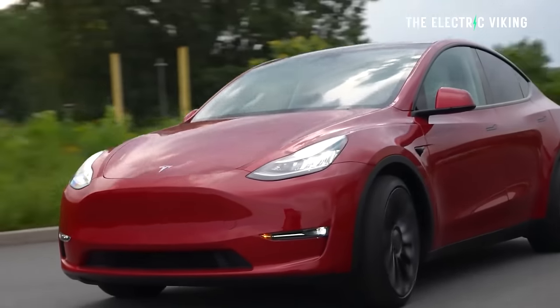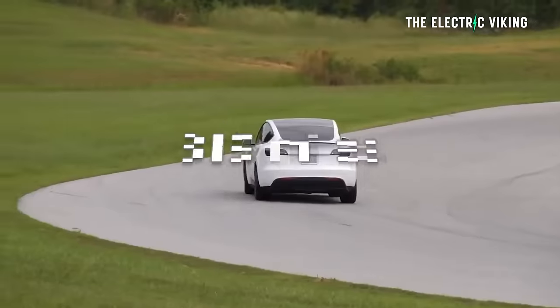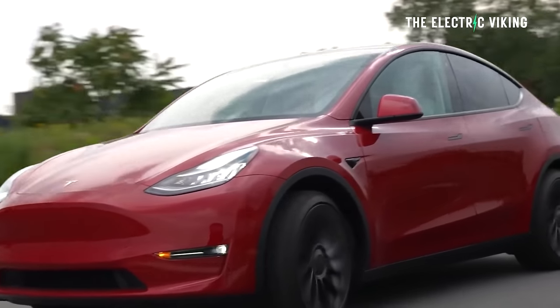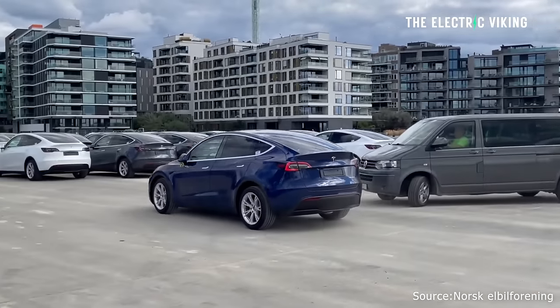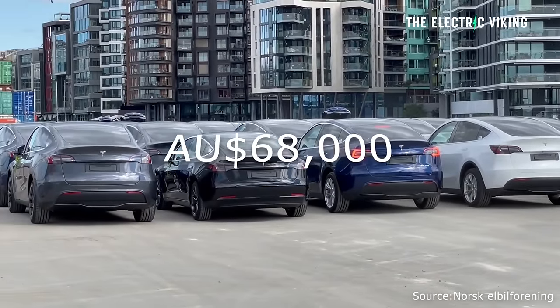The Model Y Performance has a WLTP range of 514 kilometers, which is 319 miles, so this new model has 54 miles more range than the Model Y Performance, but with the same charging speeds. The Model Y long range rear-wheel drive costs 49,000 euros on average in Europe — that's about 52,000 US dollars. I would estimate that if Tesla brings this version to the US, it would cost 45 to 46,000 US dollars. For Australia, I'd estimate around 68,000 Australian dollars.